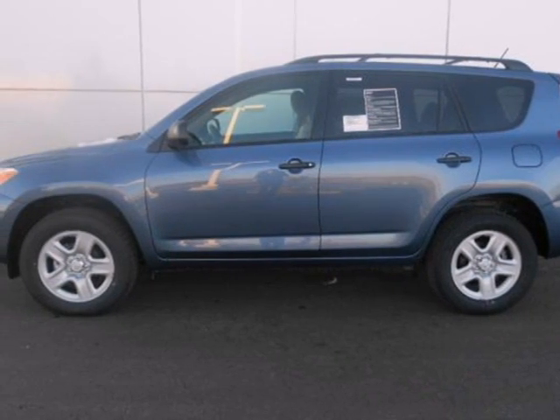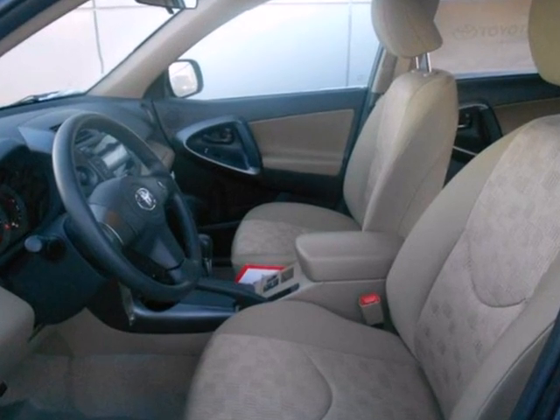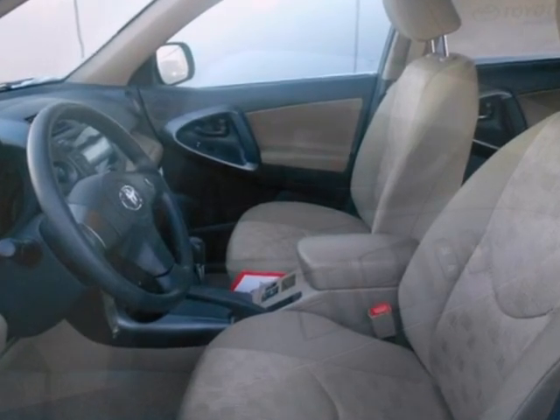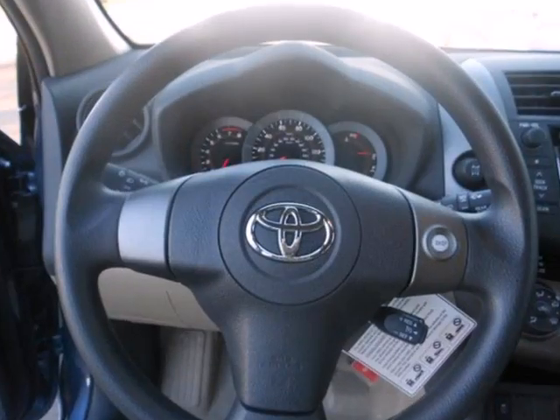It's a 2011 Toyota RAV4. One touch power windows, remote power door locks, steering wheel cruise controls, and four wheel anti-lock brakes all come standard in this hot compact crossover SUV.